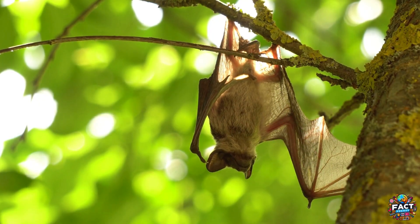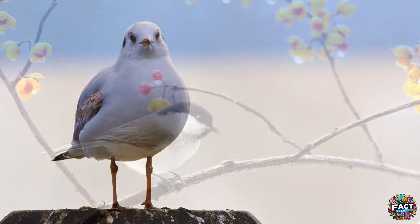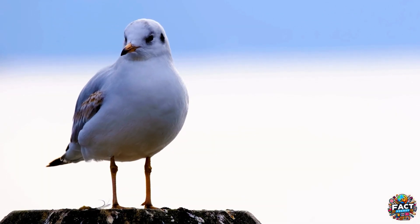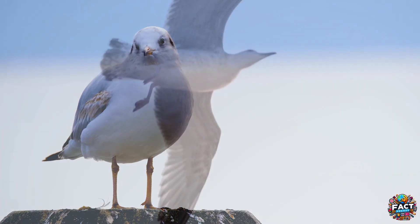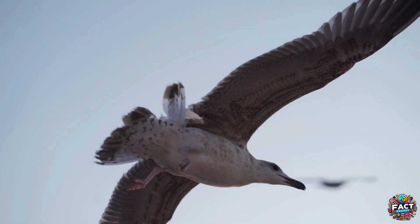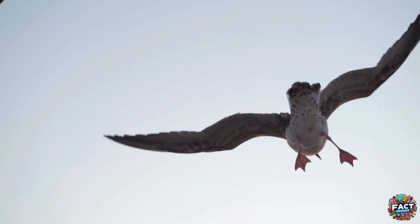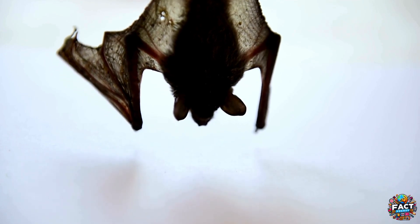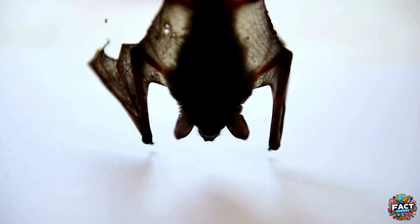One of the most striking differences between bats and birds is their wing structure. Birds have wings made of feathers attached to a strong but lightweight skeleton, with the primary flight feathers anchored to their elongated arm and hand bones. This design allows birds to generate lift efficiently while maintaining maneuverability during flight. Bats, on the other hand, have wings that are made of a thin membrane of skin stretched across elongated finger bones.